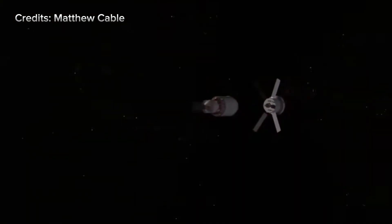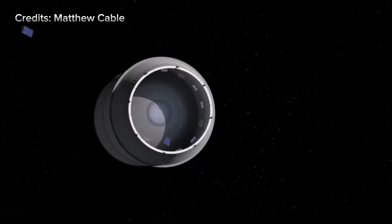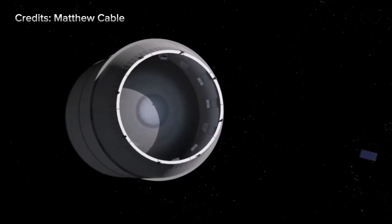For several days, Orion coasts through Cislunar Space, the vast region between Earth and the moon. During this phase, the crew monitors spacecraft performance, performs navigation tests, and conducts demonstrations of deep space operations.